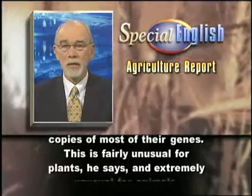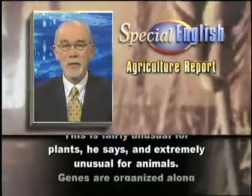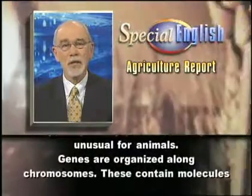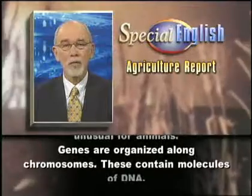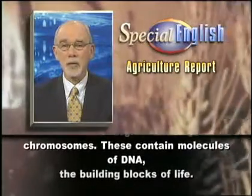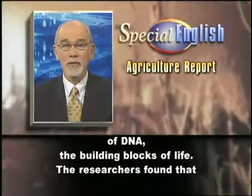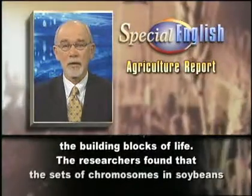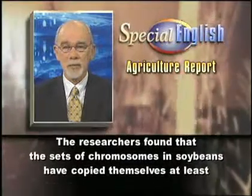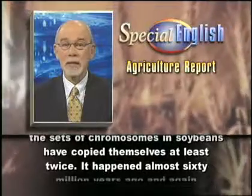This is fairly unusual for plants, he says, and extremely unusual for animals. Genes are organized along chromosomes. These contain molecules of DNA, the building blocks of life. The researchers found that the sets of chromosomes in soybeans have copied themselves at least twice.